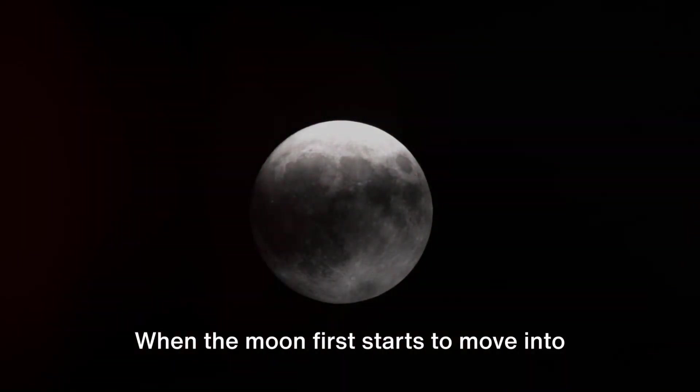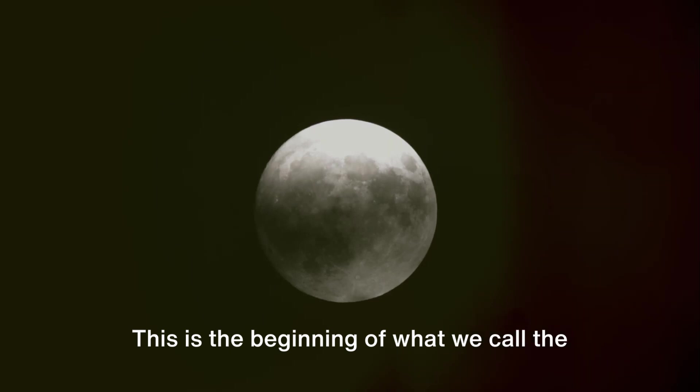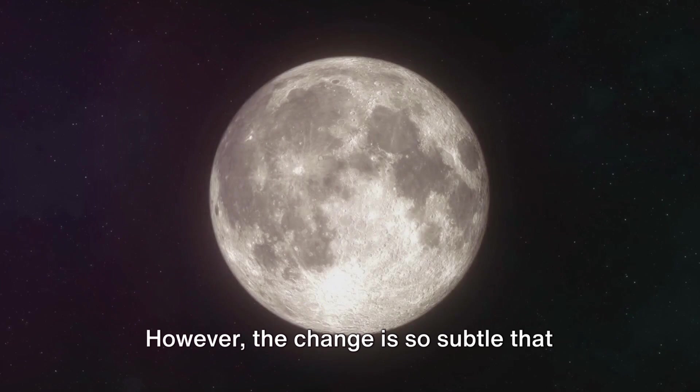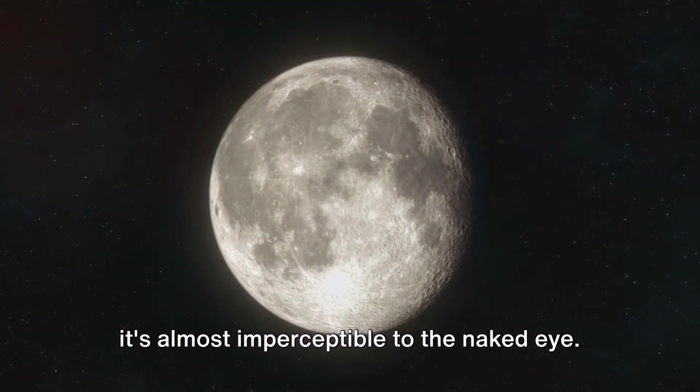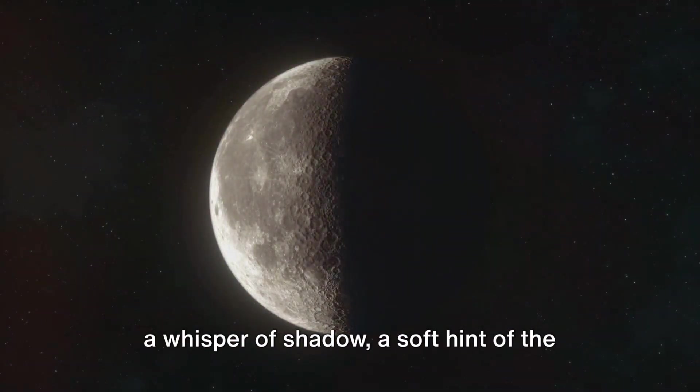When the moon first starts to move into the earth's shadow, it is entering the penumbra — the beginning of the penumbral phase of the eclipse. However, the change is so subtle that it's almost imperceptible to the naked eye. It's as if the moon is gently touched by a whisper of shadow, a soft hint of the drama to come.